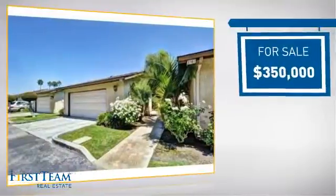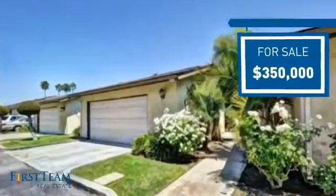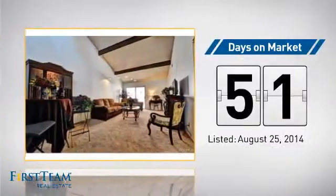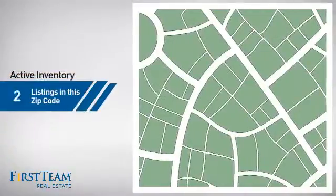Currently listed at three hundred and fifty thousand dollars, it's been on the market since August.